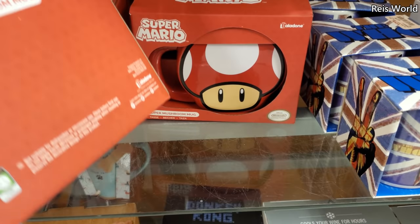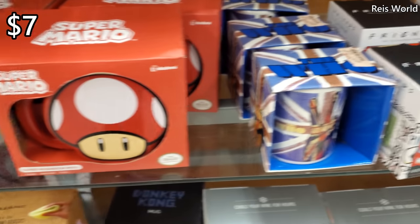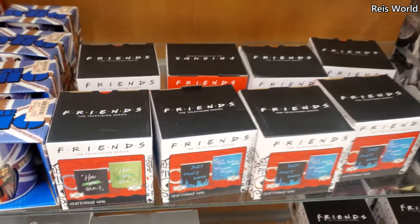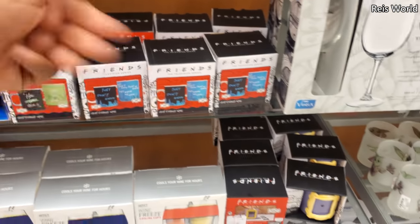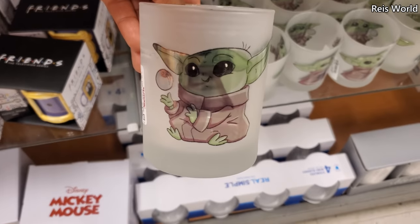Mario! We got Toad mug and a mushroom — $7. And the Friends mug — are you guys over the Friends merch? You know it's everywhere. Oh gosh, have we seen this one? That looks like it's going to be $5.